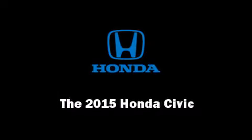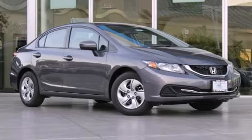The 2015 Honda Civic. This four-door, five-passenger sedan will allow you to take command of the road with confidence.